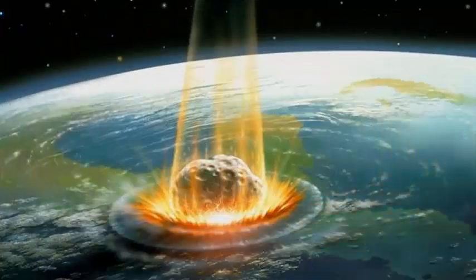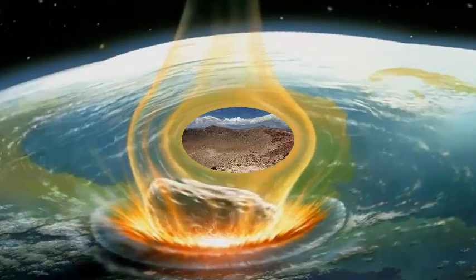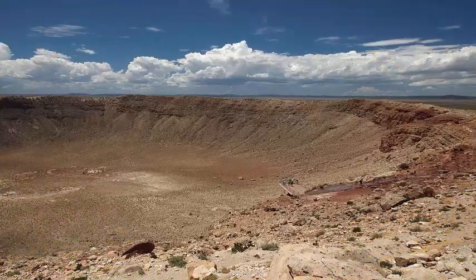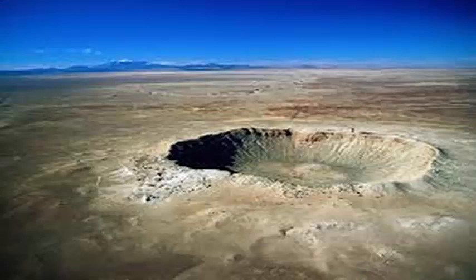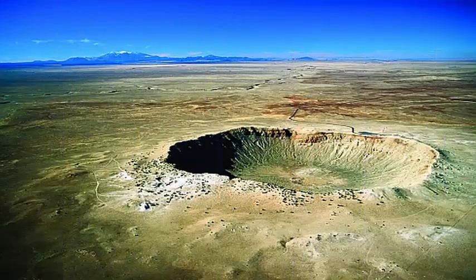The mass extinction of the Cretaceous-Tertiary occurred at the same time as a 10 km diameter asteroid, dubbed Chicxulub, hit our planet in what is now the Yucatan Peninsula. The collision would have caused earthquakes, tsunamis, and even volcanic eruptions. The impact, its catastrophic effects, and its aftermath have absorbed researchers and the public alike since it was first discovered.